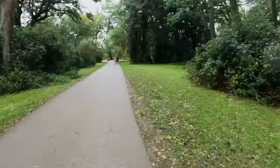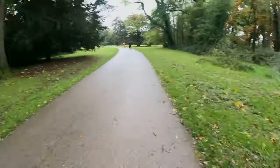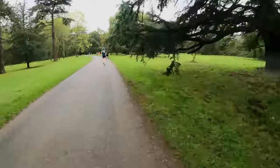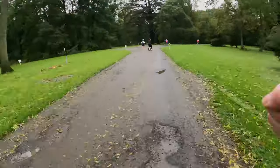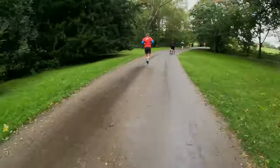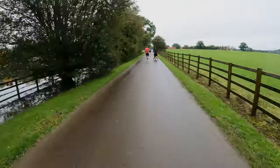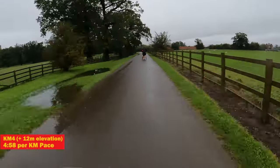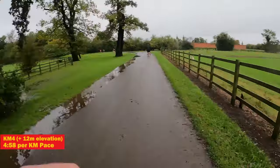The fourth kilometer was a gradual incline the whole time and the legs were certainly beginning to feel the fatigue. I'm always blown away by the parkrunners pushing babies and prams around the courses, especially on ones with a challenging ascent. My split for the fourth kilometer had slowed again, coming in at 4 minutes 58 seconds.